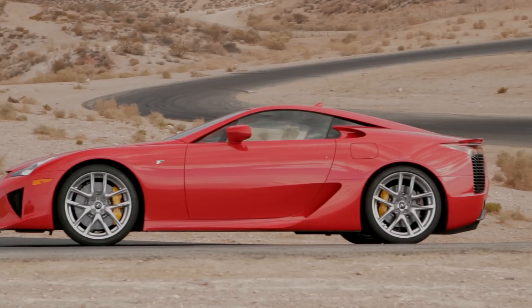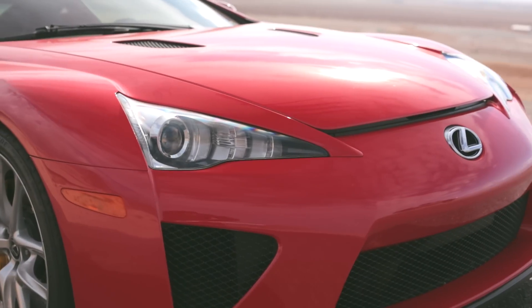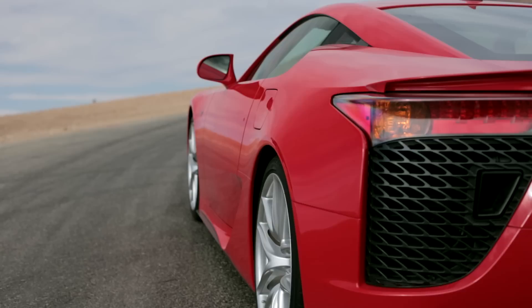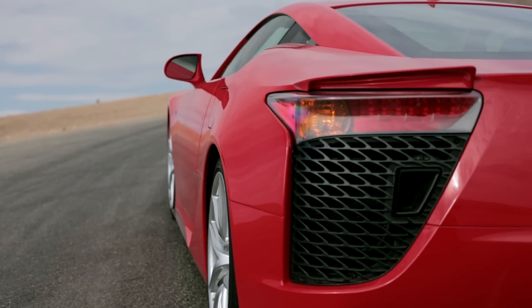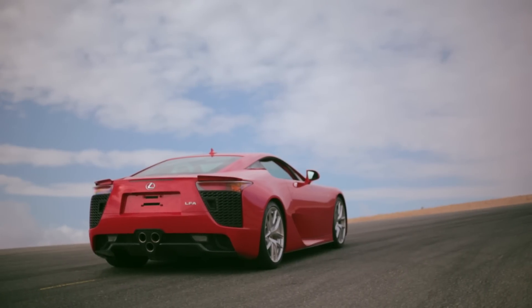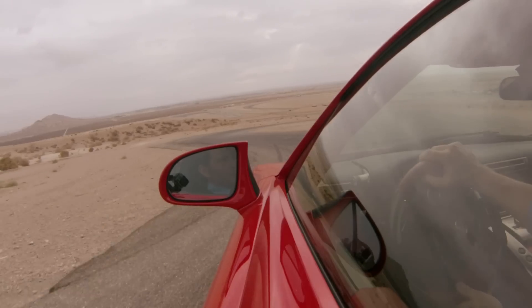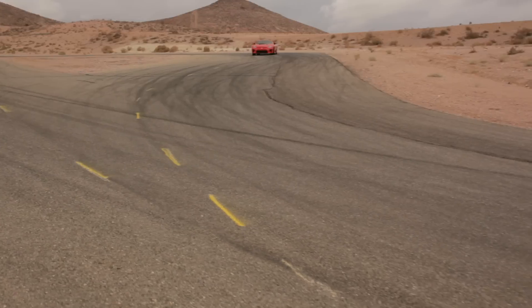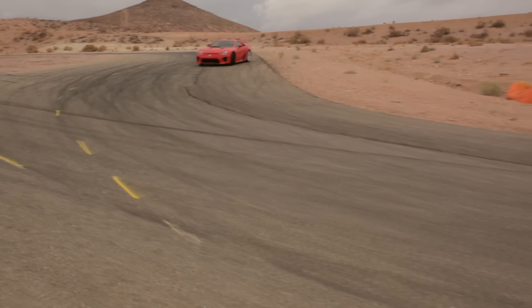Obviously this is not the first video review of the Lexus LFA — after all the car is a generation old — but in so many ways it is that good. From the outset it was a revolutionary proof of concept for the brand, the epitome of a halo car. It's a supercar without compromise, and nearly 10 years after its initial conception, it's still as relevant today as ever.